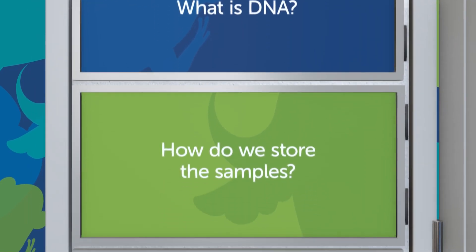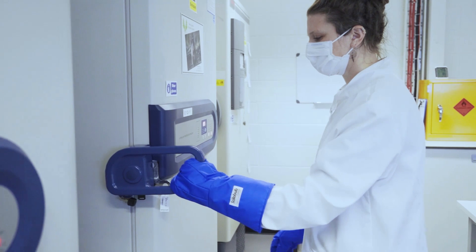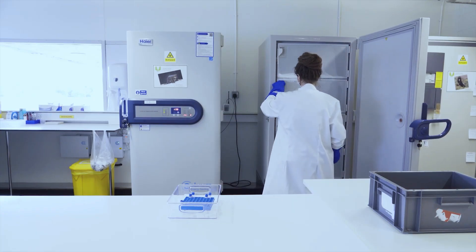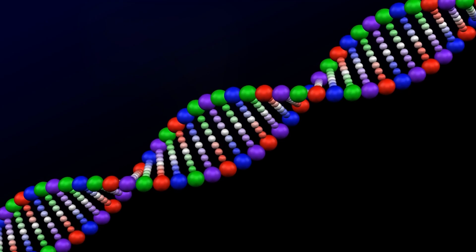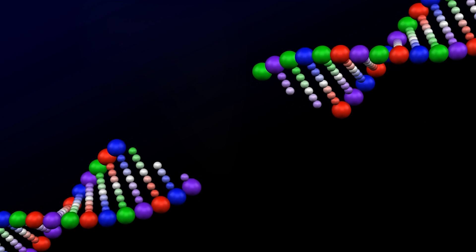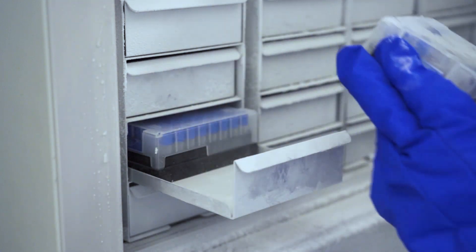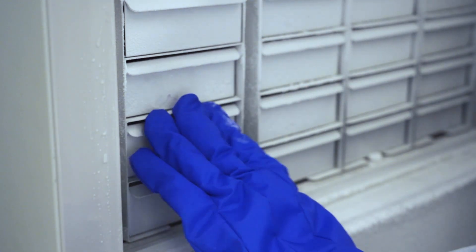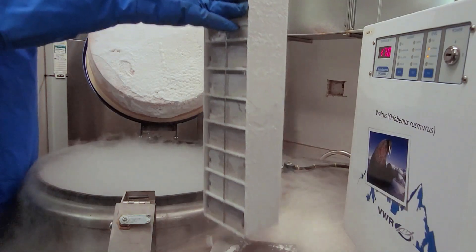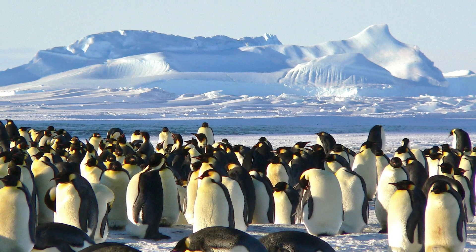Let's see how we store the samples to preserve the DNA. Storing samples correctly is critical so that scientists are able to study and read the DNA sequence. Water, UV light and enzymes can damage the DNA chains, breaking them into tiny pieces. To stop this happening, we store the samples away from light and keep them frozen at very low temperatures — as low as minus 80 degrees Celsius and even minus 196 degrees Celsius. That's colder than the Antarctic.